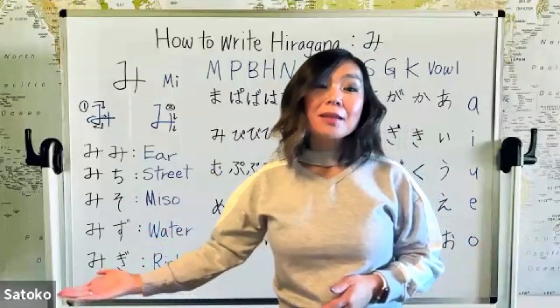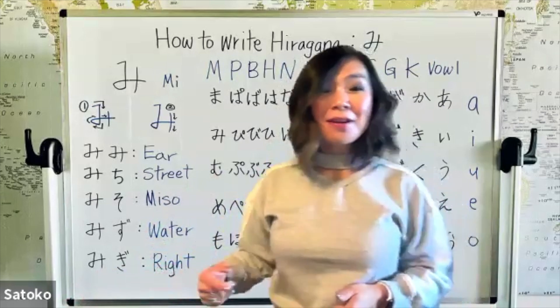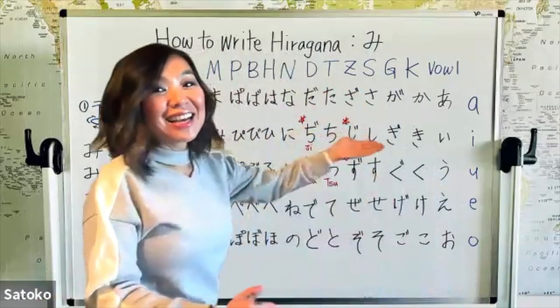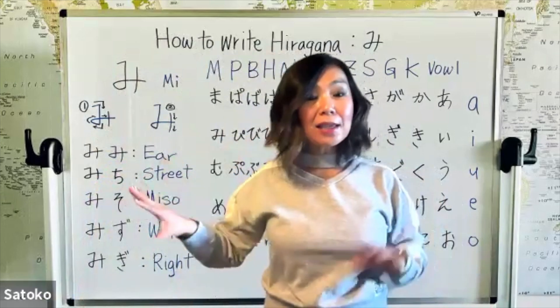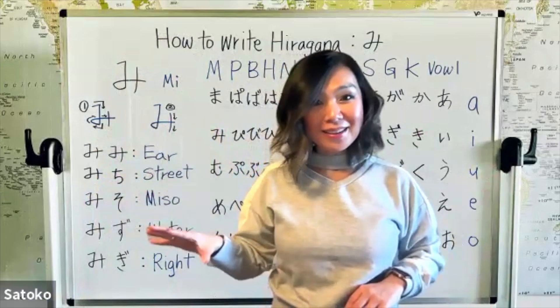And the last one starts with mi, and then this character — do you remember? This is the G line: gi. So: migi, migi. It means right, as in right or left, right side.